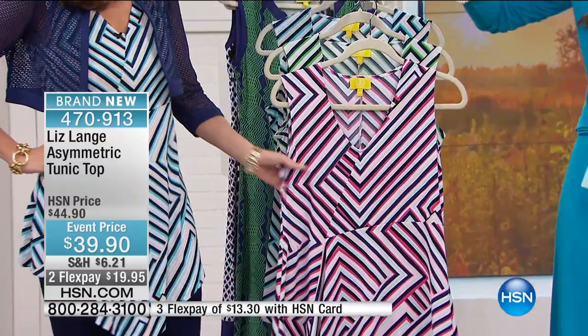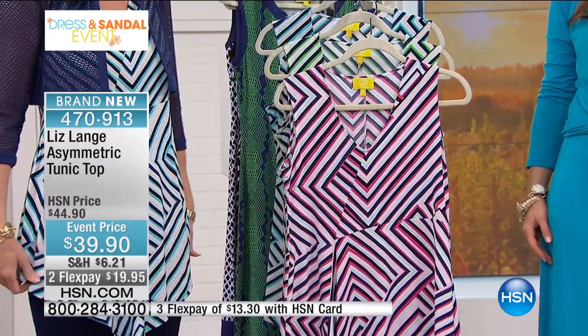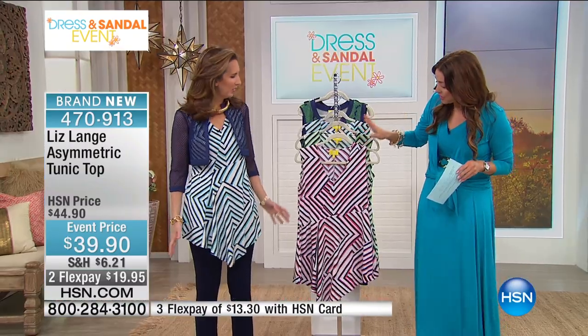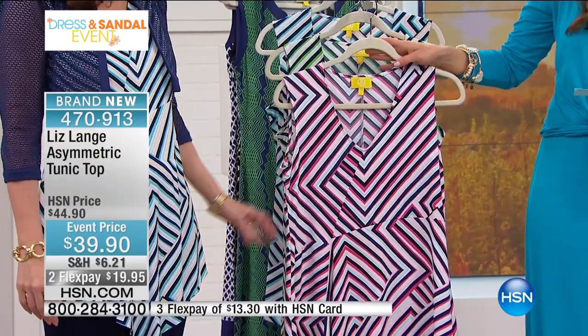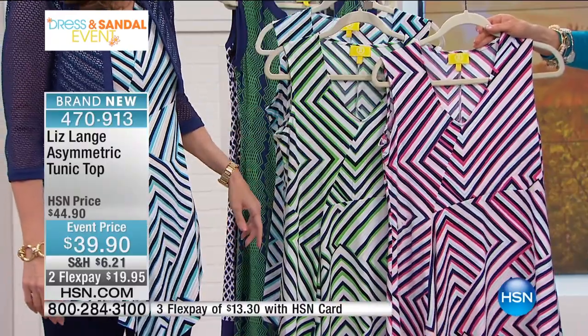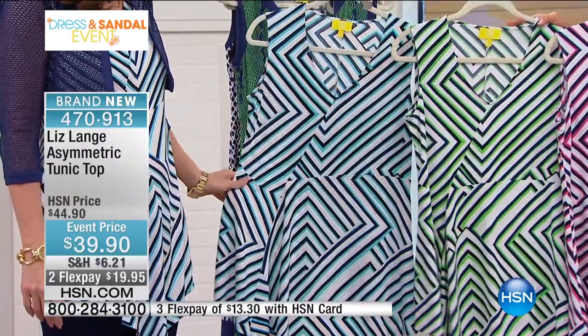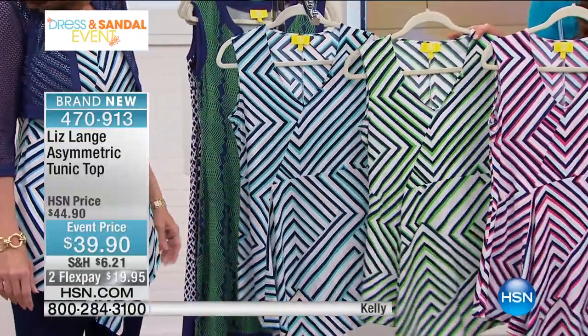Let's talk about the tank that you are wearing. I'm wearing this top — this incredible tunic length. I feel like I scour the planet for tunic length gorgeous tops like this, and we've got it for you today in the most beautiful prints. Three different prints to choose from, about 35 inches in length. Here's the pink chevron stripe, we've got a kelly green chevron, and then this beautiful blue chevron as well. Extra small through 3X and $5 off today.